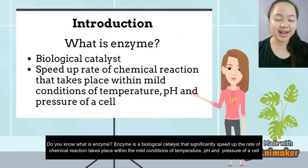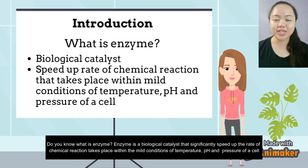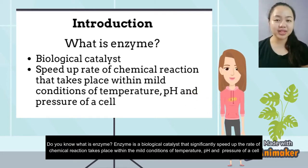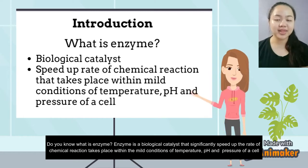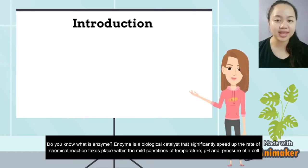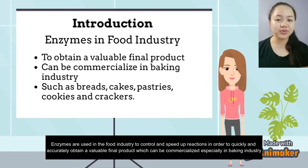Do you know what an enzyme is? Enzyme is a biological catalyst that significantly speeds up the rate of chemical reactions that take place within the mild conditions of temperature, pH, and pressure of a cell.